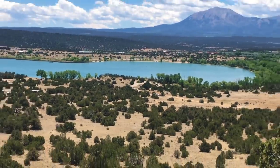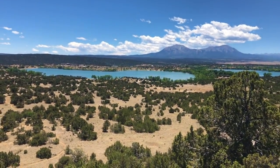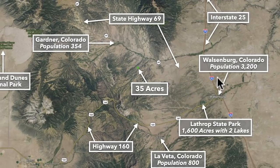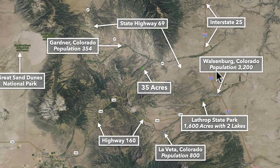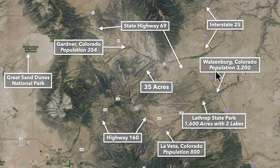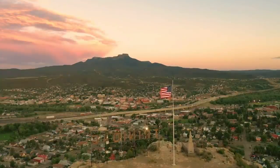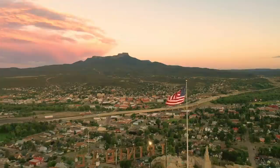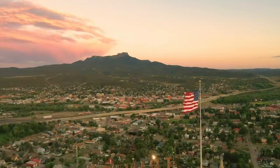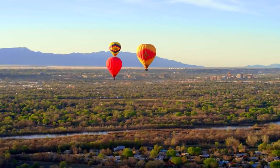You're about 47 minutes to Lathrop State Park — 1,600 acres of publicly accessible land with two lakes. Over at Walsenburg you have Interstate 25, which runs north and south along what is called the Front Range. Interstate 25 will take you south to Trinidad, population of 10,000, where there's a Walmart Supercenter. Just a little further south of Trinidad you'll be in the state of New Mexico.